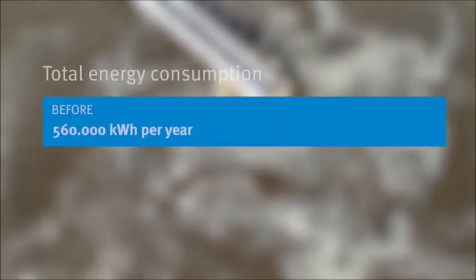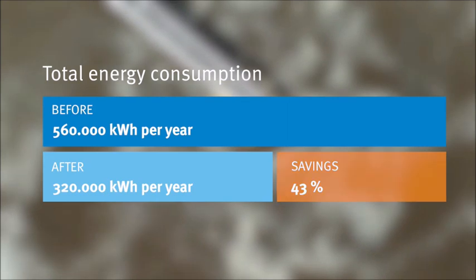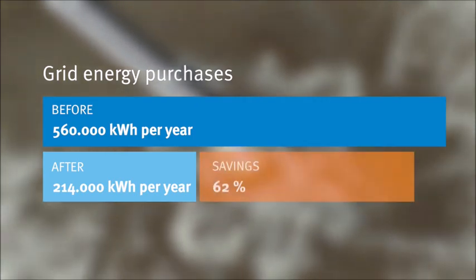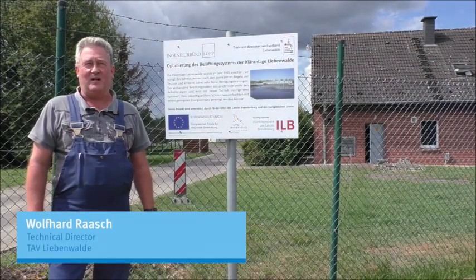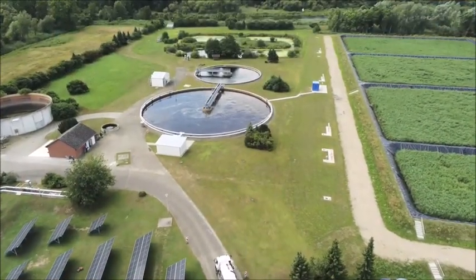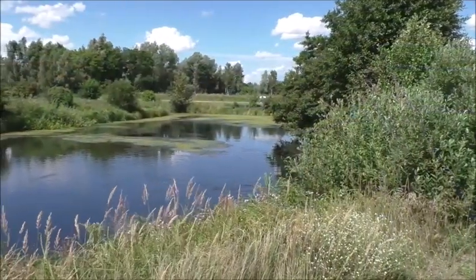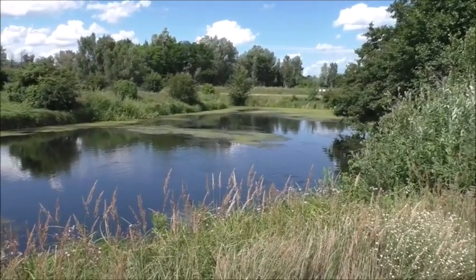Thanks to this collaboration, the energy savings target defined by ECWA was achieved — representing a combined energy and greenhouse gas emissions reduction of more than 50%. That makes an energy savings of 60,000 Euros per year. Even after implementing all the measures, ECWA continues to support TAV Liebenwalde along with numerous other providers throughout Germany in all matters concerning energy and public funding via one of its regional energy efficiency networks.